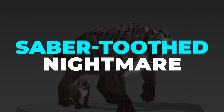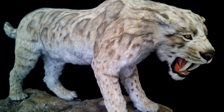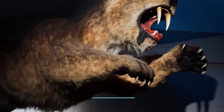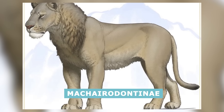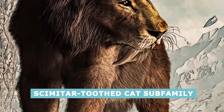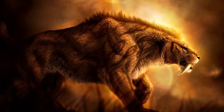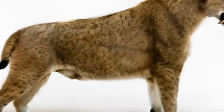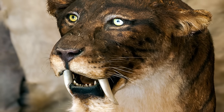The word saber-toothed cat generally refers to the several genera and species within an extinct subgroup within Felidae, the cat family. This subgroup is the Machairodontinae, or scimitar-toothed cat subfamily. These kitties were largely typified by extra-long upper canine teeth. However, the length of said teeth varied depending on the particular species of Machairodont.